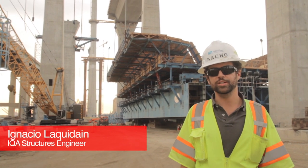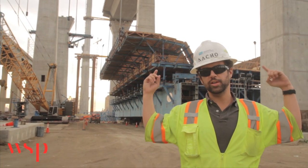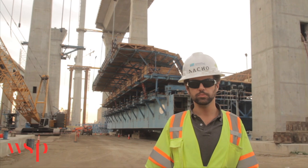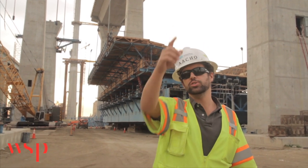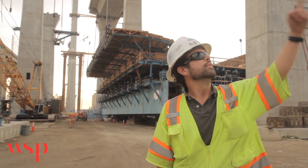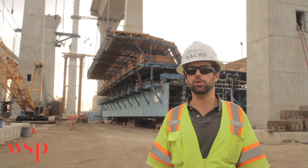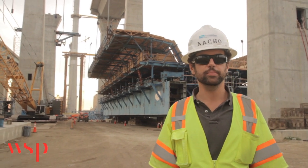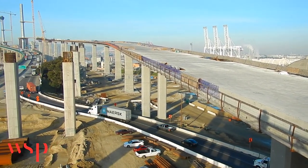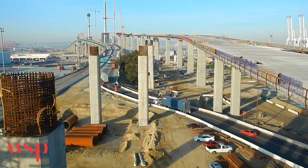My name is Ignacio and we're on the east approach of the Gerald Desmond Bridge. The east approach is comprised of two main structures: the westbound and the eastbound approach. The westbound approach is comprised of six frames with a total length of approximately 3,800 feet. The eastbound approach is comprised of five frames with a total length of approximately 3,700 feet. Both approaches combined include a total of 188 CIDH piles, 44 pile caps, and 63 columns.